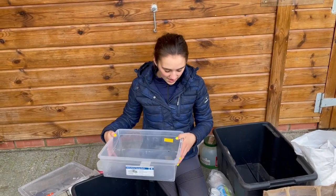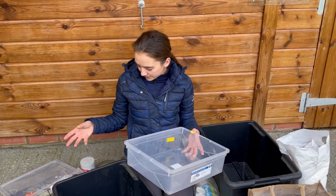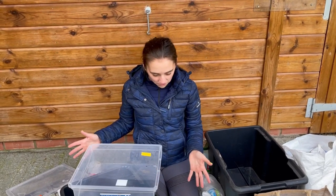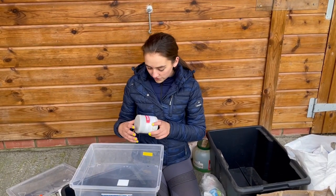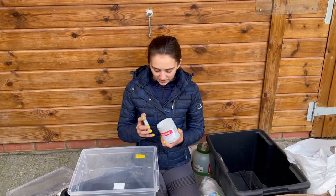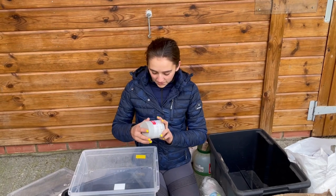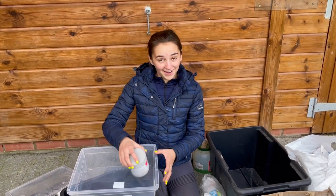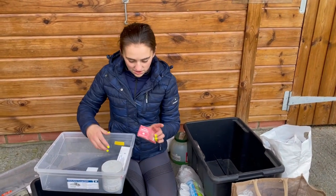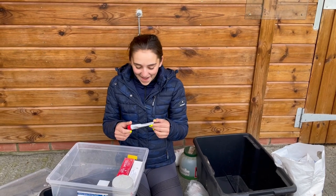This box is going to be for my creams, sprays, and ointments. First product: we've got some Sudocrem, because everyone needs a bit of Sudocrem — especially after you've got nappy rash. It's an antiseptic healing cream. I've got a couple of antiseptic creams: Derma Gel and Pro-thin gel.